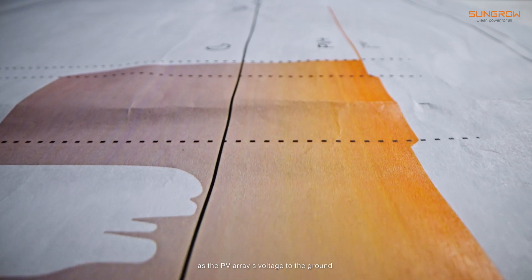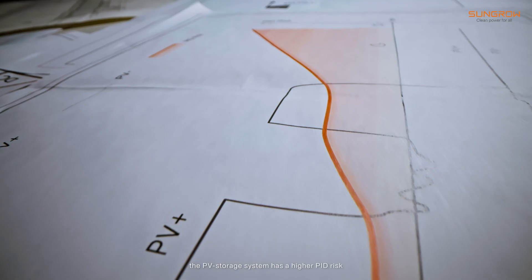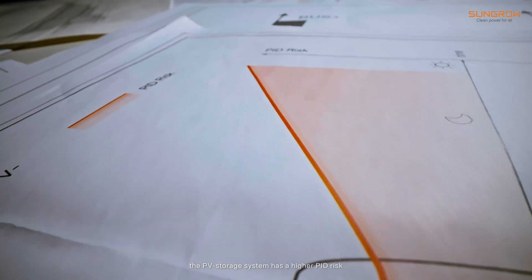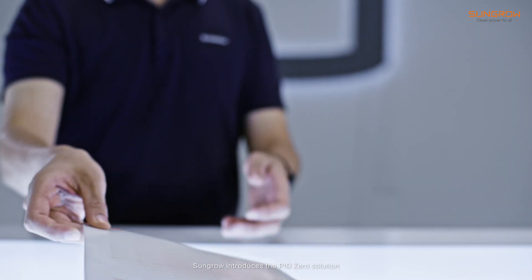Additionally, as the PV array's voltage to ground is always at its lowest point during the night, the PV storage system has a higher PID risk. To address this, SunGuru introduced the PID Zero solution.